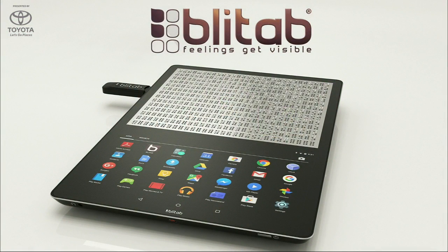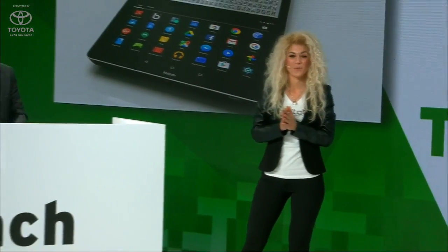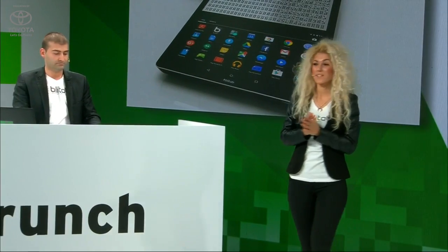BlyTab. Presenting for BlyTab are co-founders Kristina Svetanova and Slavi Slavev. Take it away guys. Hi everyone, thank you very much for being here. My name is Kristina and together with Slavi we are glad to be here today and to present you BlyTab, the tablet for the blind.